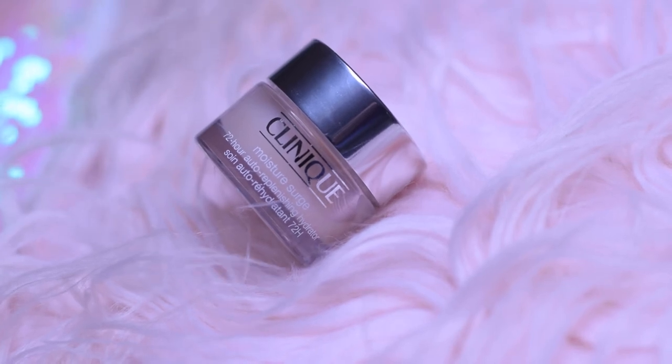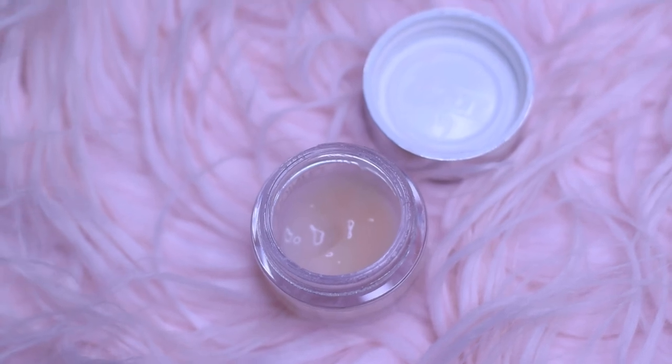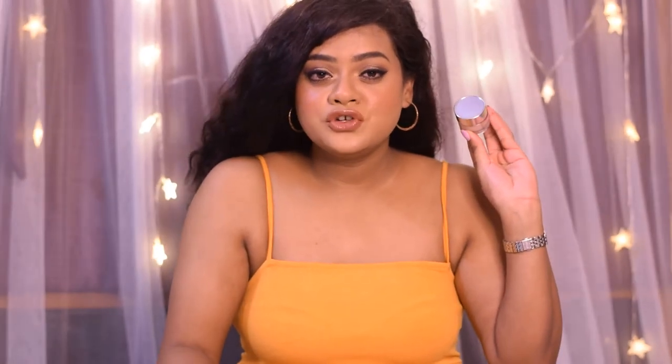The next moisturizer I'm going to talk about is by the brand Clinique — this is the Clinique Moisture Surge 24-Hour Auto-Replenishing Hydrator. I absolutely love this moisturizer because it is free of parabens, free of phthalates, and free of fragrance. It moisturizes your skin perfectly well and feels absolutely lightweight with a refreshing gel-cream formula that leaves skin feeling plump, dewy, and moisturized.